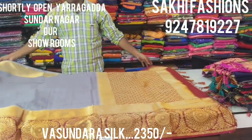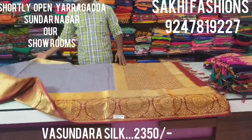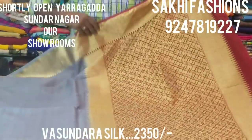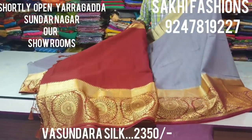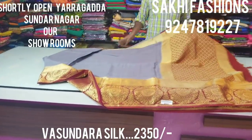It is a tusser silk fabric — a pure fabric with a very good design. It has a contrast blouse, grey color with a mustard color — an excellent combination. It is 100% full falling material and an excellent smooth fabric.